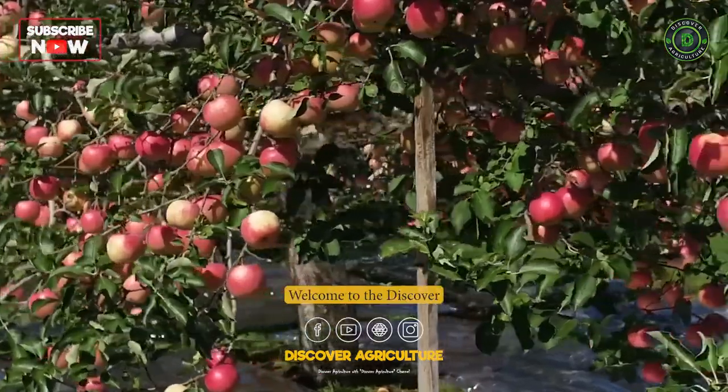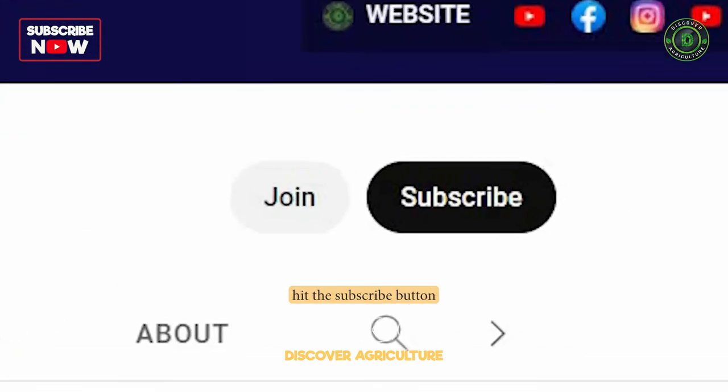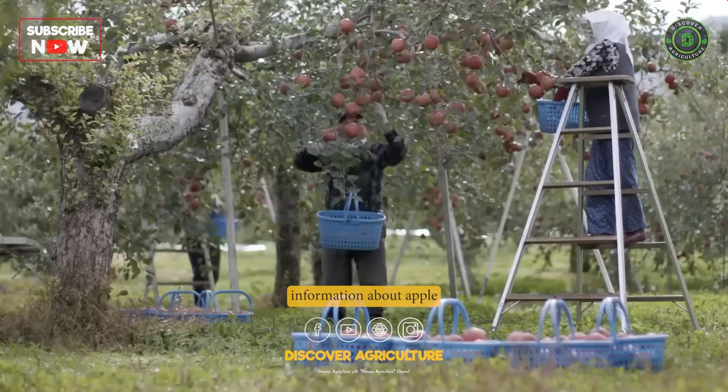Welcome to the Discover Agriculture YouTube channel. If you haven't already, hit the subscribe button and the bell icon to get notified of our latest videos. Here is some detailed information about apple farming.